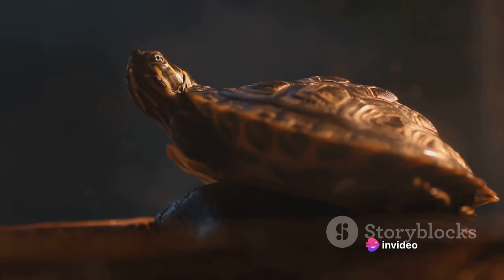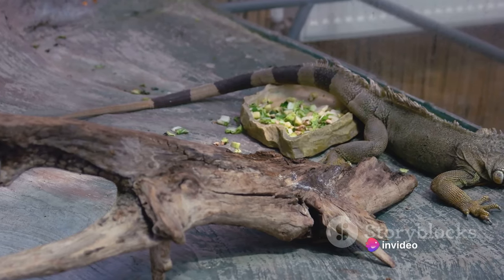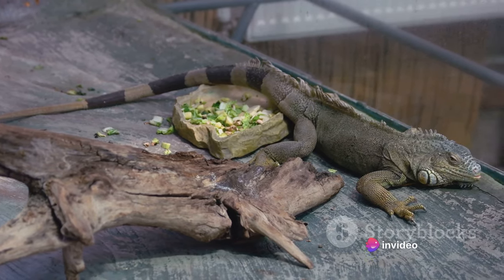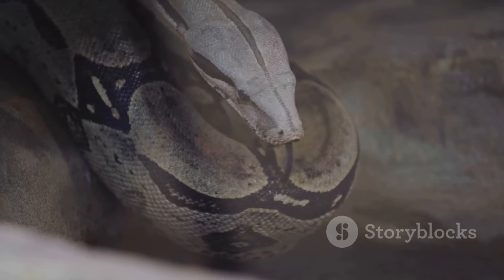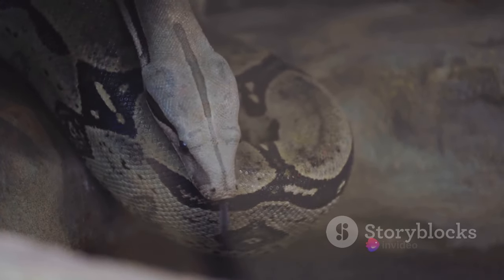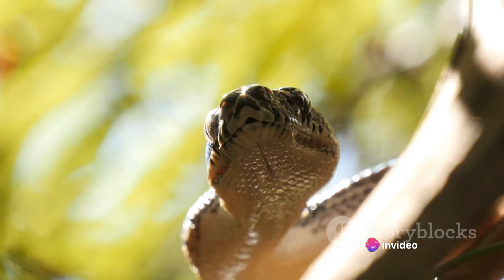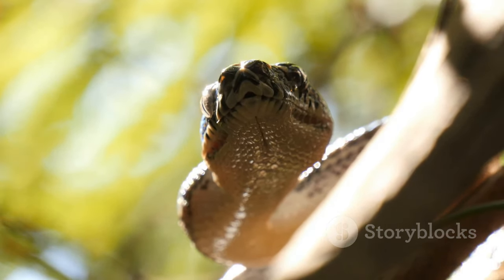Now, let's talk about heating. Snakes are cold-blooded creatures, which means they can't regulate their body temperature like we do. So you'll need to provide a heat source, such as a heat lamp or a heating pad. It's also important to create a temperature gradient, meaning one side of the enclosure is warmer than the other. This allows your snake to regulate its body temperature by moving between the warm and cool areas. Another crucial factor is humidity. Snakes need a certain level of humidity to shed their skin properly, generally between 50 and 70 percent. You can maintain this by misting the enclosure with water and using a substrate that retains moisture.